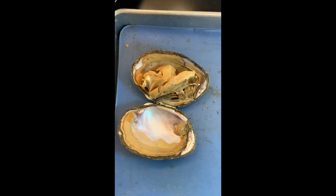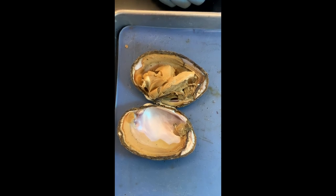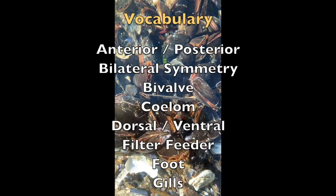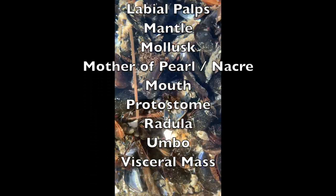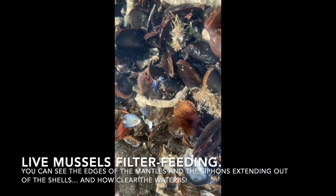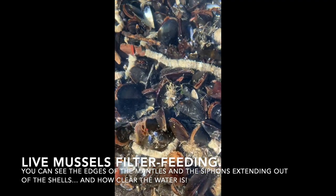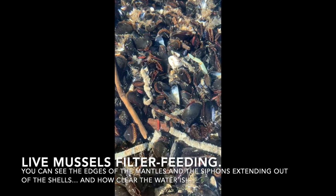Well, this was a great dissection. Thank you. I hope you can identify everything on those animals and see them a little differently now.